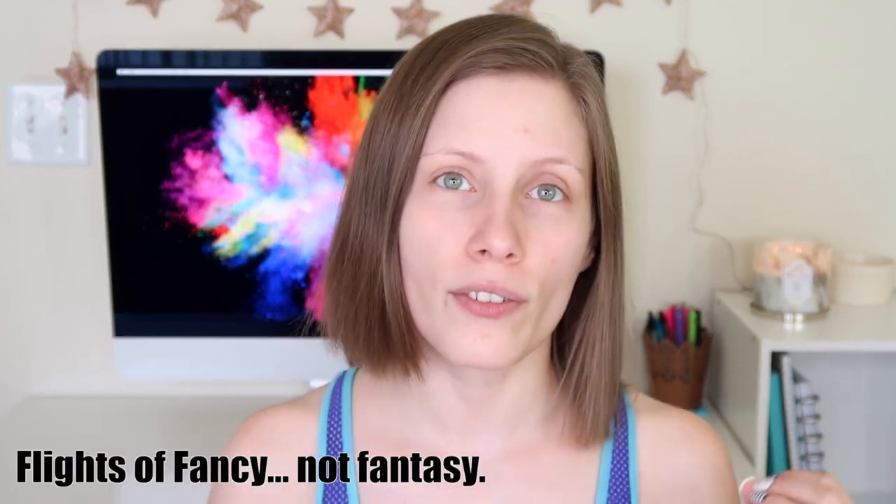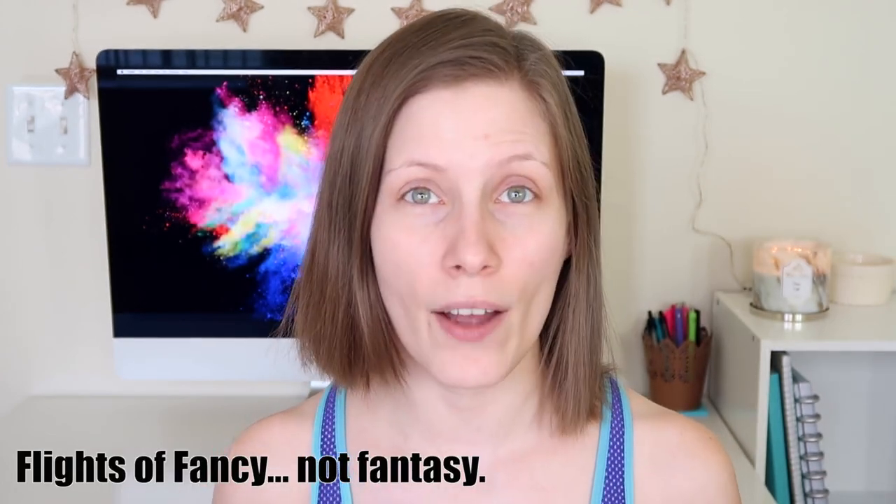Hey guys, today I'm filming a quick little get ready with me. I was at a drugstore the other day and they had the entire Wet and Wild Flight of Fantasy collection - they had like everything. I didn't pick up everything but I got a good cross-section of the collection. Their gothic graphic collection, the last big one they came out with, had some definite hits and misses. I've seen no one else that I tend to follow cover this collection yet, so I thought it was really pretty and the concept was really interesting.